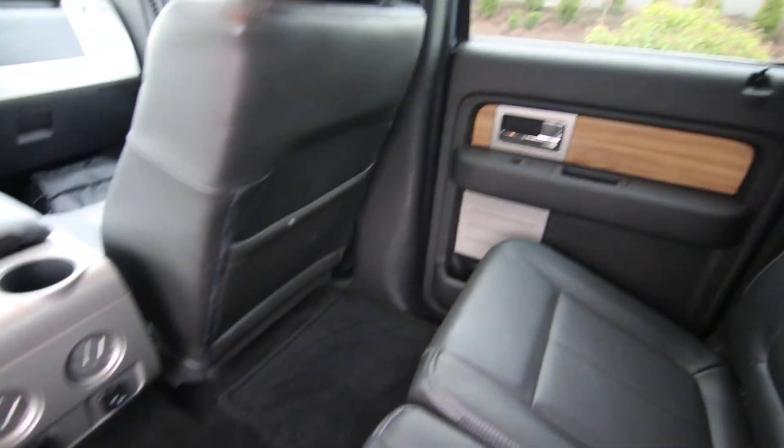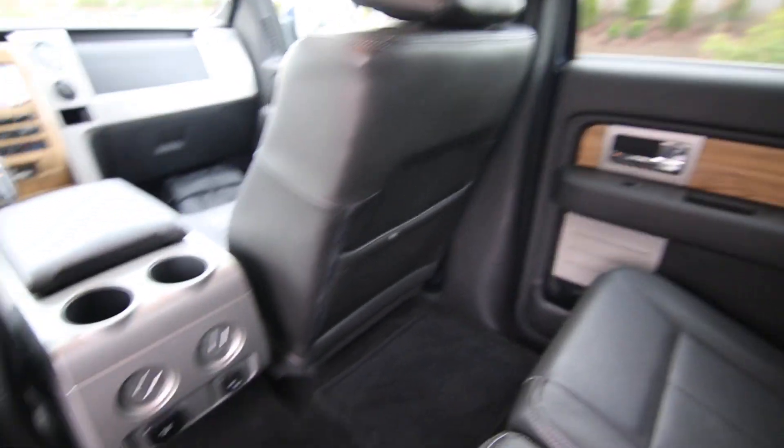Interior space is very generous. Even in the back seat — I'm six foot two — I had the front seat adjusted for my height and I have just a ton of legroom back here, making this a great family vehicle.